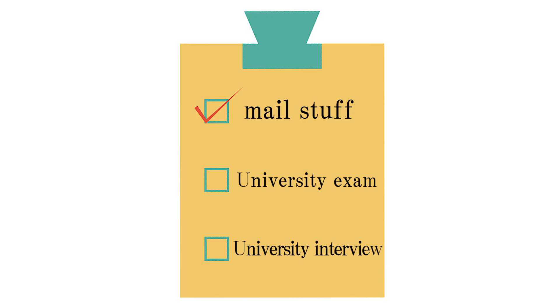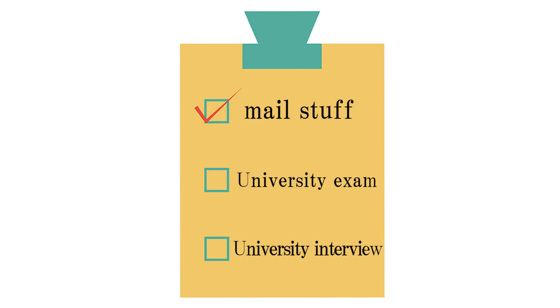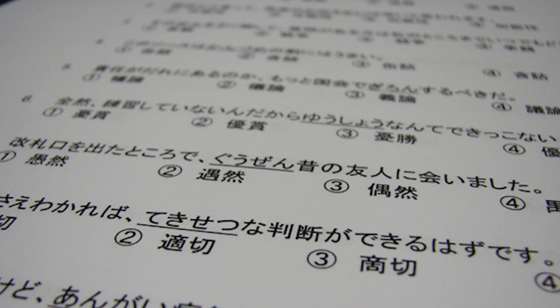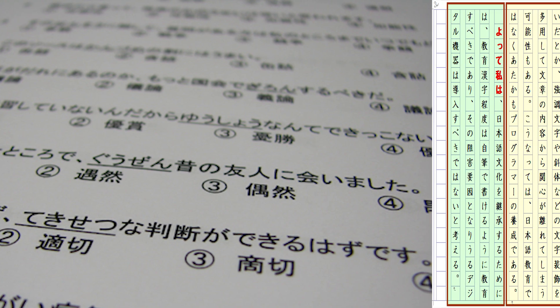I put all the required documents together and sent them to my university in the specified envelope that was required. And that was that — except it wasn't. I still had to do the university exam and the interview. Fortunately, I was already in Japan, so I could do this on the same trip. For international students, the exam was just a Japanese language test and a small essay, roughly JLPT N2 level. Not too difficult.